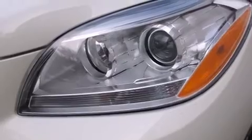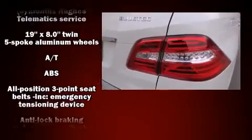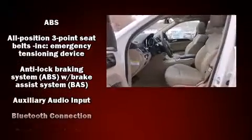Mercedes-Benz prioritized handling and performance with features such as a leather steering wheel, front fog lights, and more.